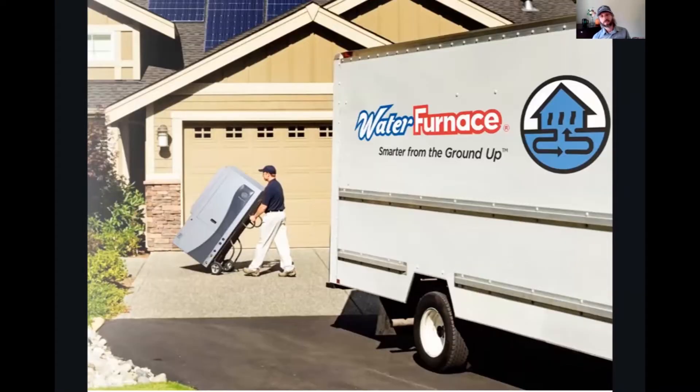Thanks also to our second-tier sponsor, WaterFurnace — some of the most energy-efficient heat pump ground-source geothermal systems on the planet, taking natural heating and cooling temperature out of the ground. You've got horizontal systems, vertical systems, all sorts of ways to drill and get energy out of the ground. Really great for large new construction projects, big multifamily projects, and neighborhood scale. We're starting to see the infrastructure get funded. Check them out at waterfurnace.com.